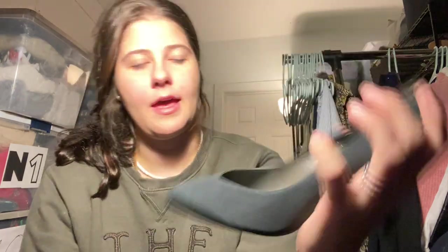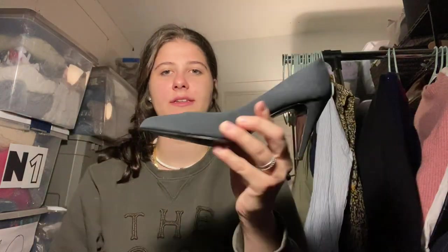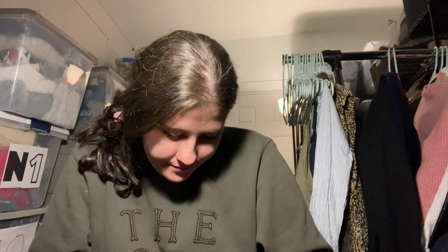This is also a new brand to me — Pedro Garcia Espana. They're a pair of heels with really good comps, like $60 to $100. The size is 7.5. They're really, really nice.